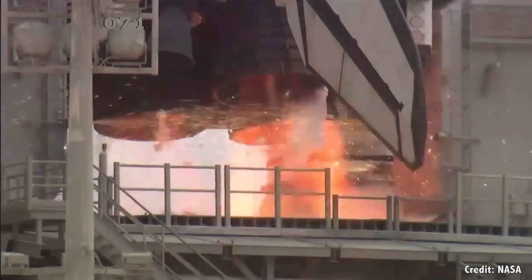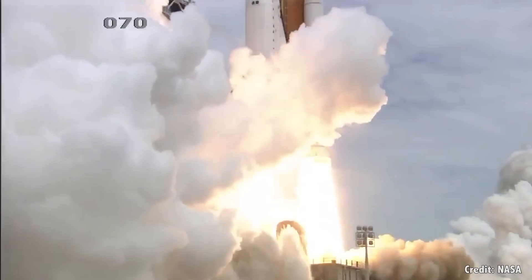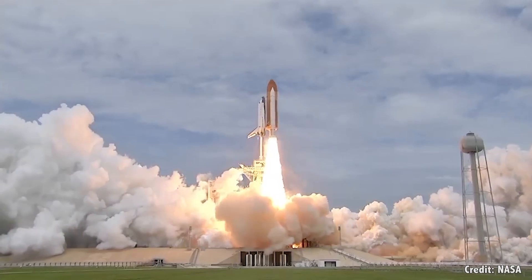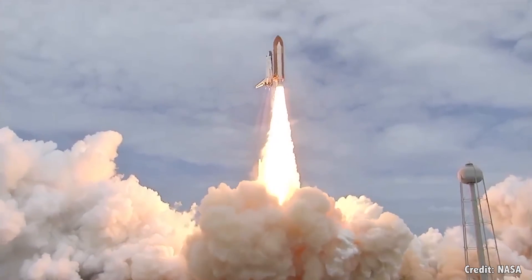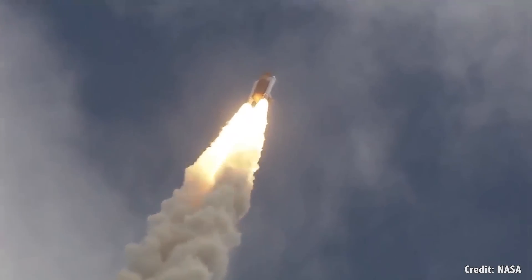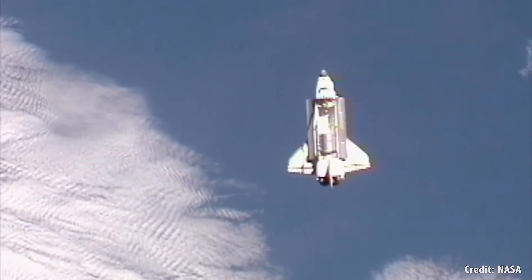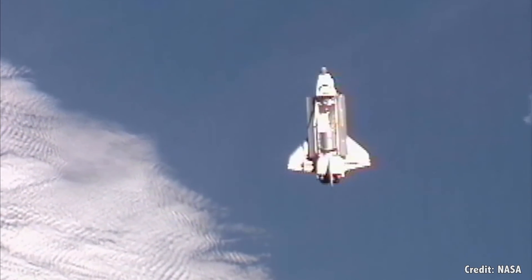Instead of continuing on with the Saturn program, NASA decided to shift gears and build the mostly reusable Space Shuttle. Although it was shorter than the Saturn V, the Space Shuttle, with its twin external solid rocket boosters, could put 27,500 kilograms, or 60,000 pounds, into low Earth orbit. Not too bad.